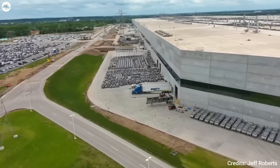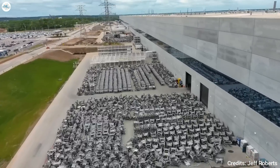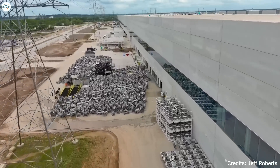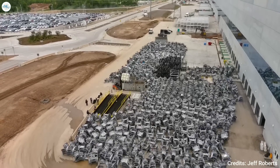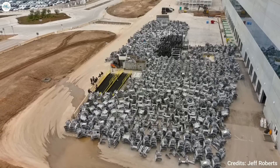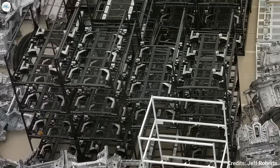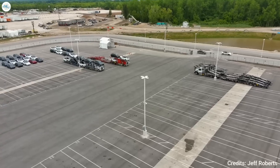Considering the comments from the drone operator and the busy state of Gigafactory Texas, it would seem that Tesla is doing what it can to produce 5,000 Model Y per week — a milestone that Giga Berlin, a Tesla factory that started vehicle production just a few weeks before Giga Texas, accomplished in late March. Since starting their vehicle deliveries, Giga Texas and Giga Berlin's ramp have been neck and neck. Back in December, Tesla announced that Giga Texas had reached an output of 3,000 Model Y per week, and it only took a few days before the company announced the same milestone for Giga Berlin.